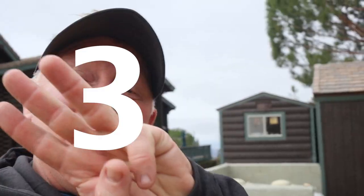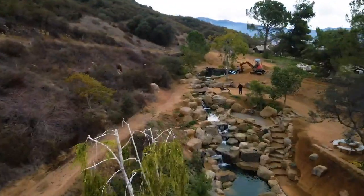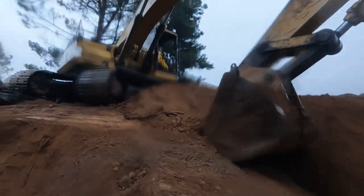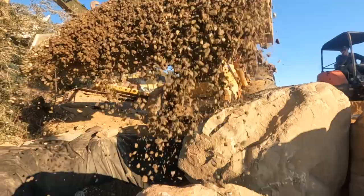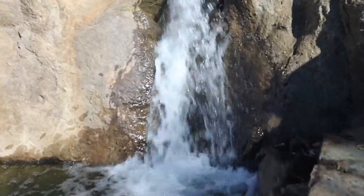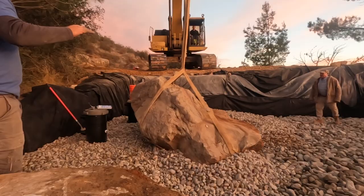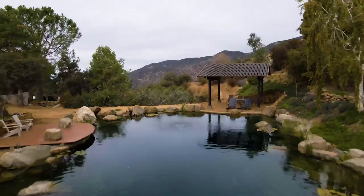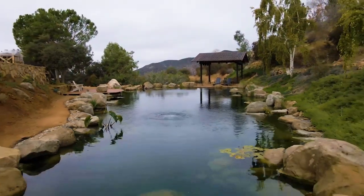We're back. It's California Fire Pond 3.0. Jack and I just came back out. We've got a week's worth of work out here: finish this fire pond, get some pumps running, finish off the wetlands, finish off the waterfalls. And to show you guys the progress that Matt, the homeowner, and the rest of his family have made out here working on this thing for the last six months while we were gone.